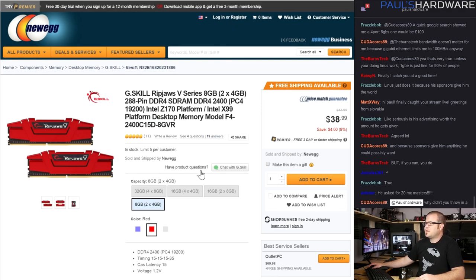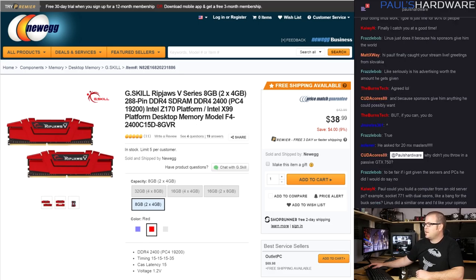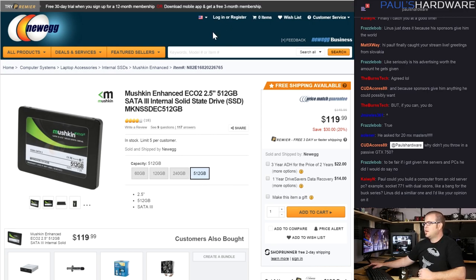For memory, G.Skill Ripjaws 5 series — very nice DDR4 memory running at 2400 speed, which is a little faster than the default for DDR4, at $38.99. It's cool that you can get an 8GB kit of DDR4 for around $40, and this is even a couple bucks cheaper.